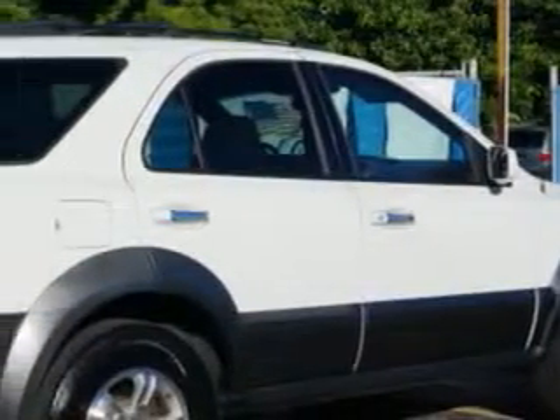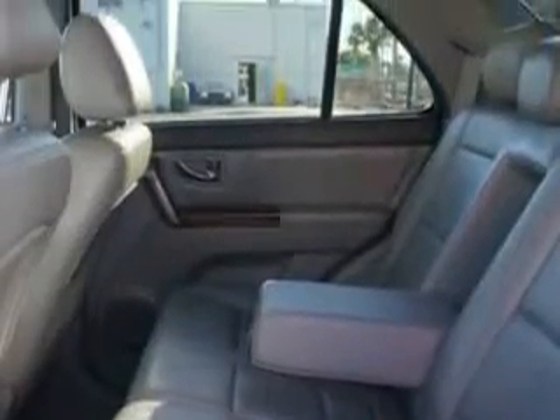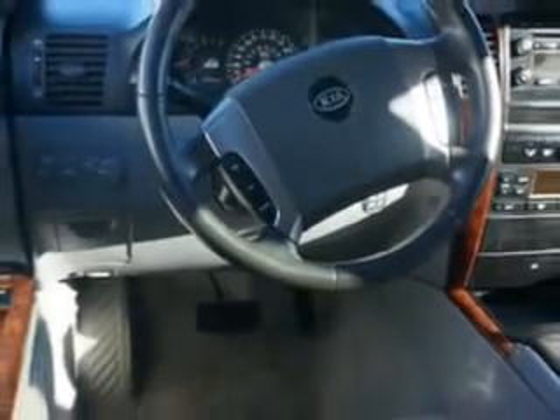Enjoy this great SUV with features like remote power door locks, power moonroof, skid plates, 5-passenger seating, heated outside mirrors, power driver's seat, velour upholstery, trailer wiring, auto dimming mirrors, on-steering wheel audio and cruise controls, and much more.